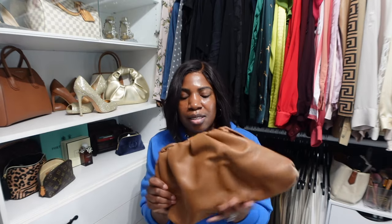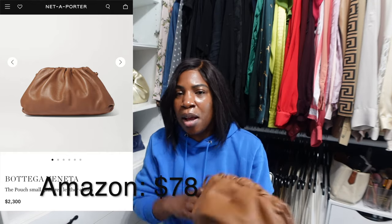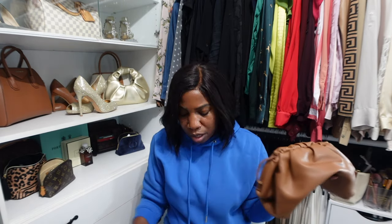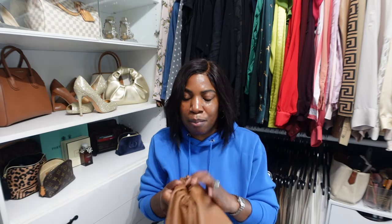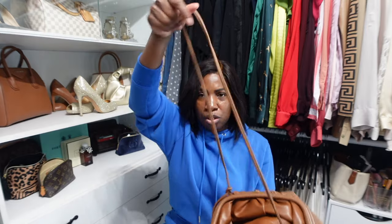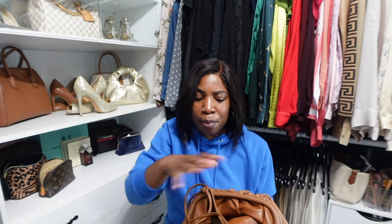These next two handbags are dupes for the Bottega pouch bag. When I first saw this designer bag I was like, that is so cute — it's so squishy, so big, you can carry a lot inside of it. I love this fall color but I didn't think it was worth the price. Once I saw this style on Amazon, I picked it up in a cognac color and also in a nude cream color. They can hold a ton — the inside is like a bottomless pit.